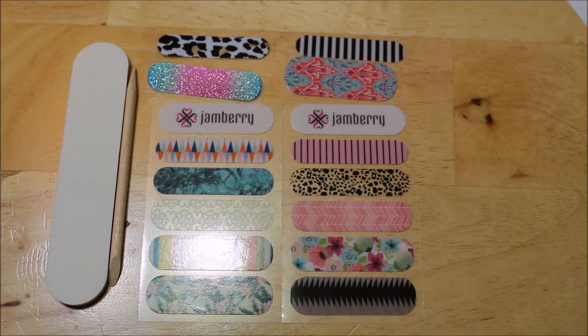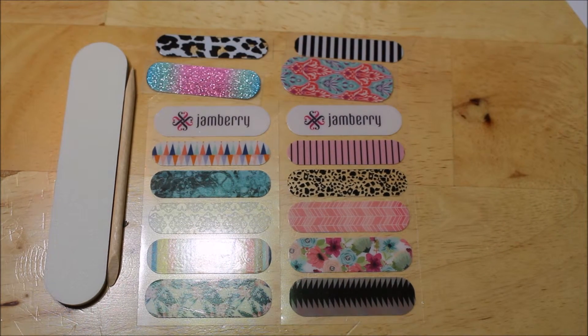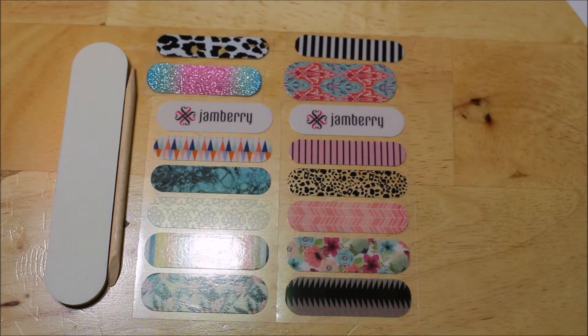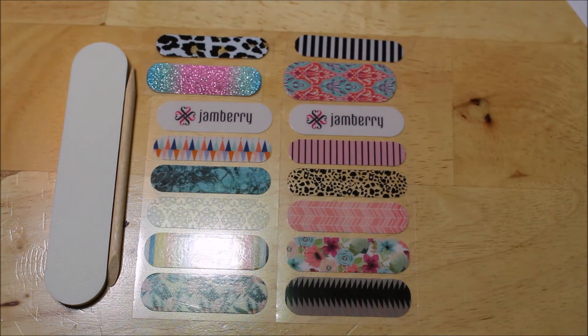I'm excited to try Jamberry — I've never tried them yet, but they are in line to try eventually. And I like that this one is just like lace — it's see-through. Oh, that one looks see-through too. But I hope you guys can see them and see the designs. And I guess those are the 2016 spring designs, so if you would like to ask your consultant about any of those.